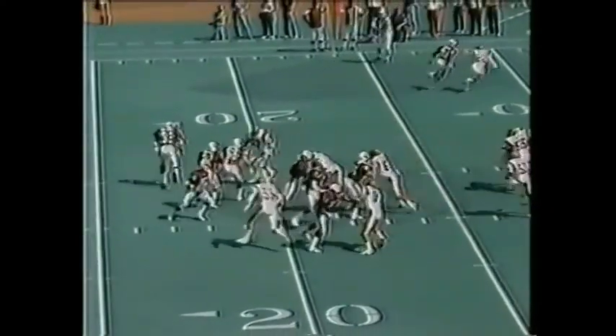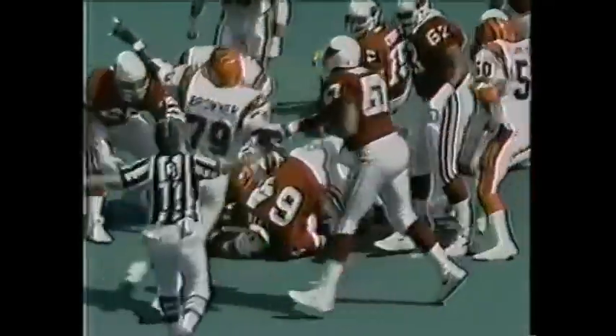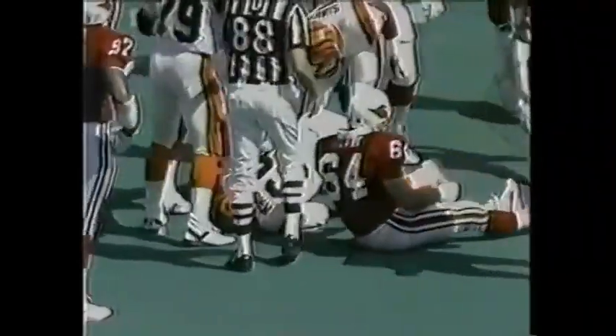Here's Farrell, rumble, and I believe the Bengals have recovered — they do. Cincinnati has the football at the Cardinals' 16-yard line.